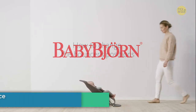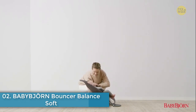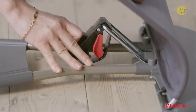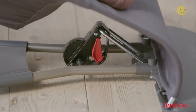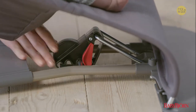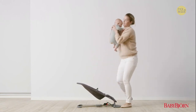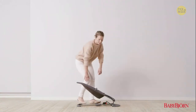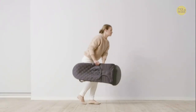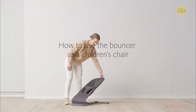The Bouncer Balance Soft is an ergonomic baby bouncer where your baby can play and rest beside you while you take a shower, prepare a meal, or do other household tasks. Your baby's own movements set the baby bouncer gently rocking, which is great fun for your baby. You can use the baby bouncer for your child from birth up to the age of two. Bouncer Balance Soft is a beloved classic in a soft and modern design.